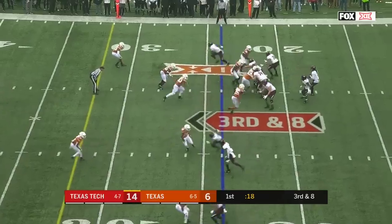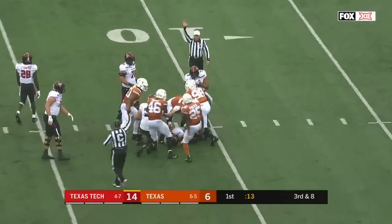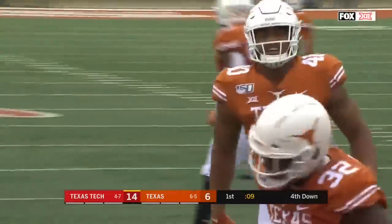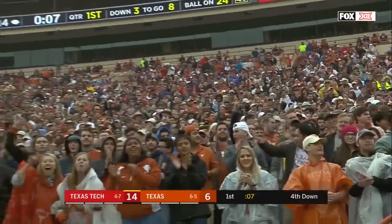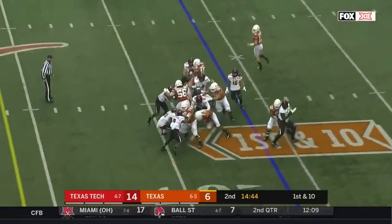The defensive group has got to get off the field. Duffy in trouble and sacked — Malcolm Roach on his senior day brings Duffy down and it's fourth down. Texas went 75 yards for a touchdown on the previous drive.